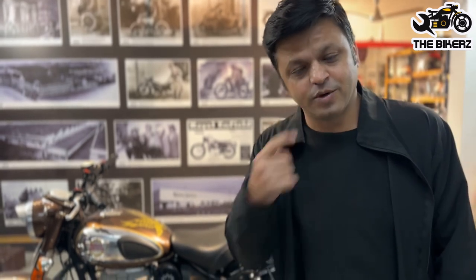Hello friends, welcome to The Bikerz. I am Neeraj and today we are going to change the seat in Royal Enfield Classic Reborn Motorcycle. The customer wanted a tan color seat on this for touring purpose, so let's change the seat.